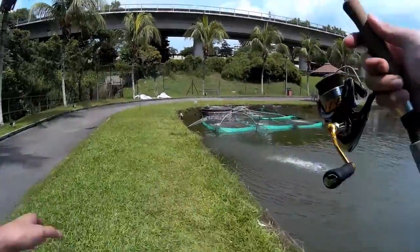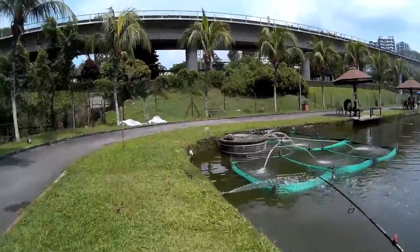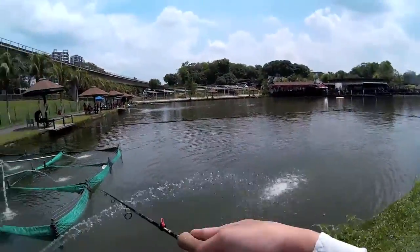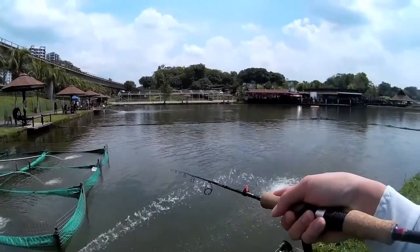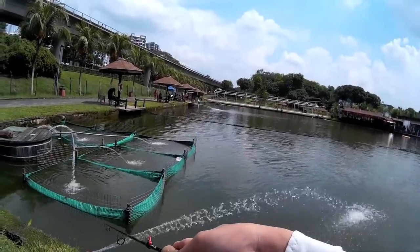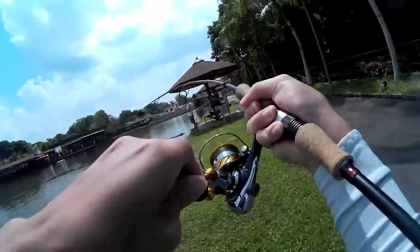This is the first time I've been to Fishing Paradise in a few months. Let's see what we get. That's my first fish of the day.